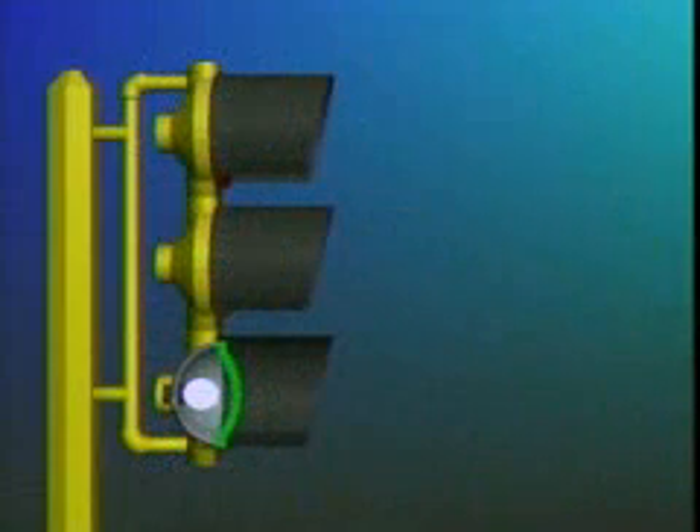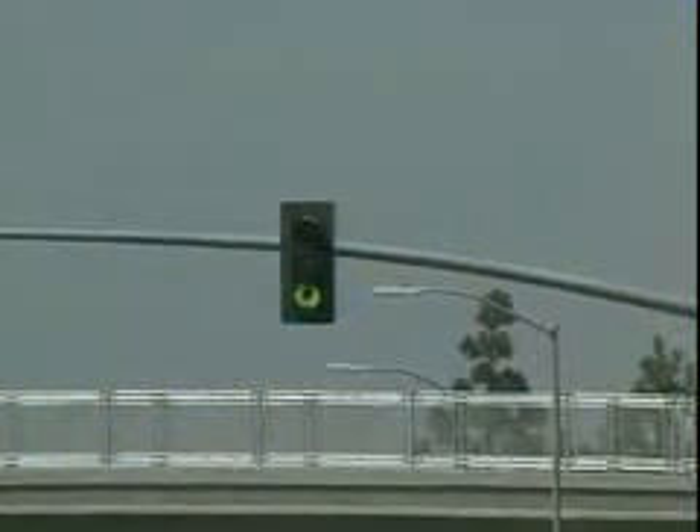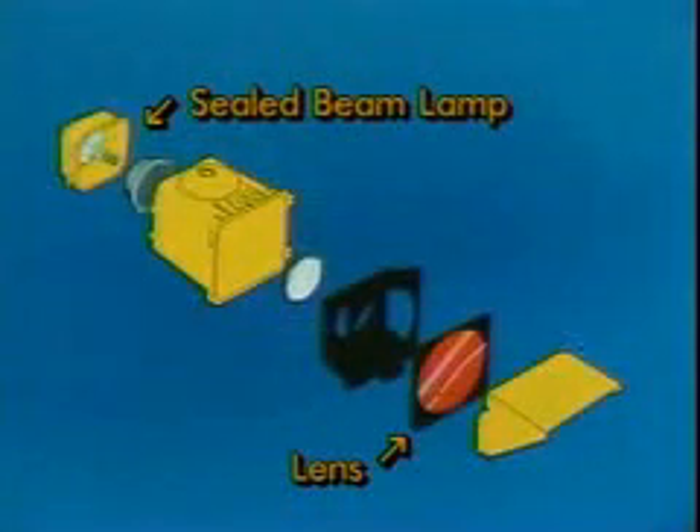Because HVS uses a sealed beam with light-diffusing optics, it does not appear internally illuminated. And with conventional signals, by design, the lamp is placed immediately behind the lens. As a result, the heat generated can severely darken the lens, affecting signal visibility. But the lamp in HVS is placed at the back of the housing, which separates the heat of the sealed beam lamp from its optical lens.